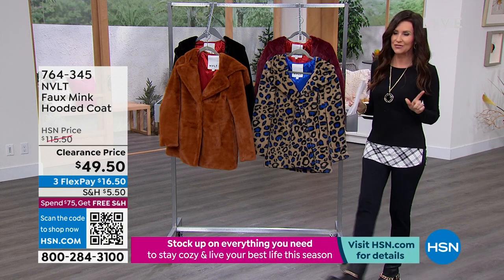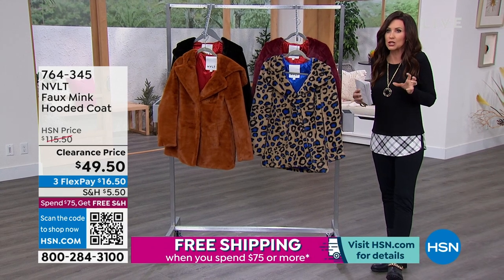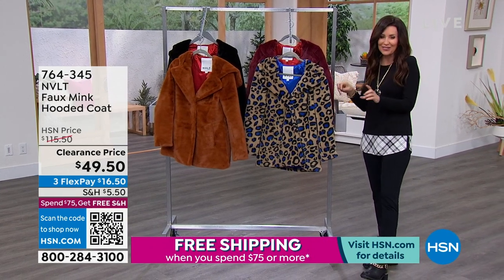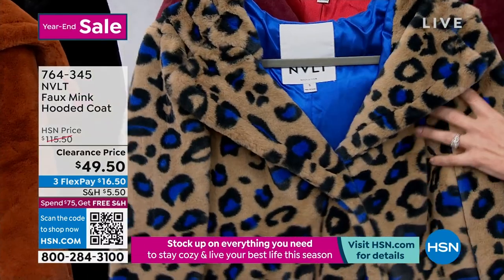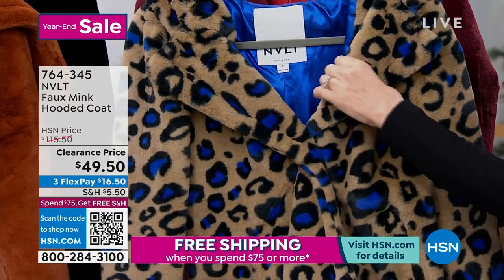We've got a brand that is fairly new to HSN — it might not be new to you. They are known for their luxurious coats. This is a luxury coat from NVLT. It's faux mink, and it feels like the most incredible mink.